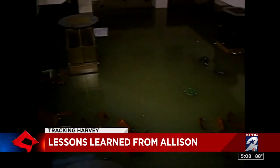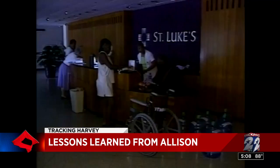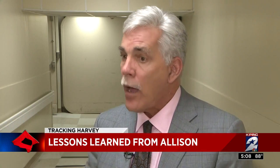Allison caused two billion dollars in damage at the medical center. At Memorial Hermann Hospital alone, flood water filled the basements, knocked out generators, and forced the evacuation of over 500 patients. They had to shut the entire institution down — the campus — and were out for seven weeks.